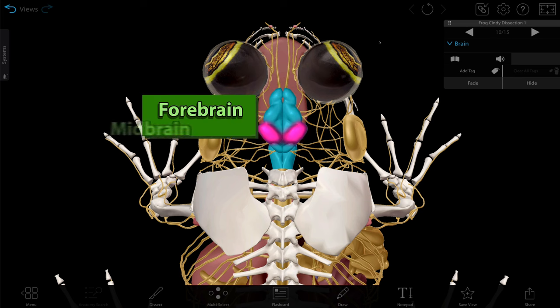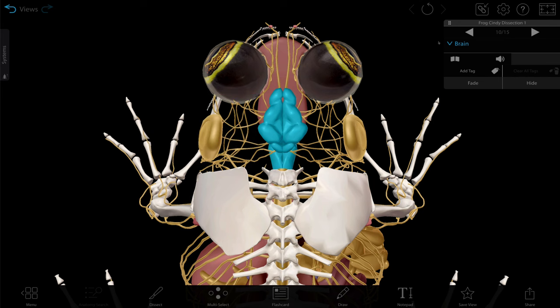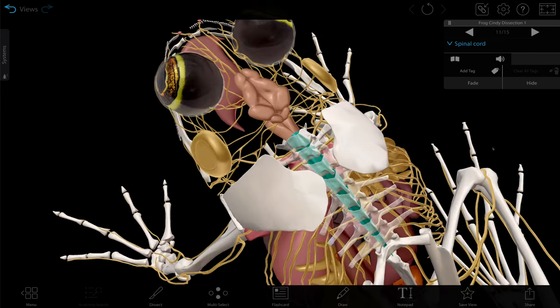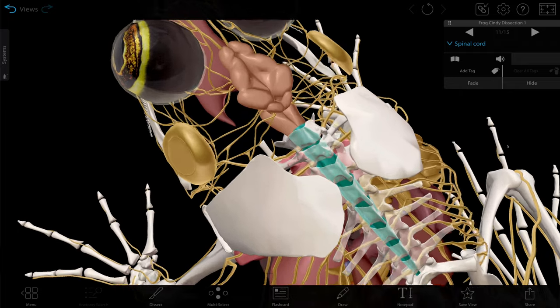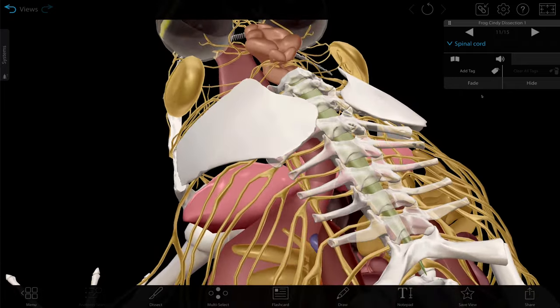The brain is divided into three creatively named sections: the forebrain, the midbrain, and the hindbrain. Nerves traveling to and from the brain are contained within the spinal cord, and like in humans, the skull protects the brain and the spinal cord is protected by the vertebrae.